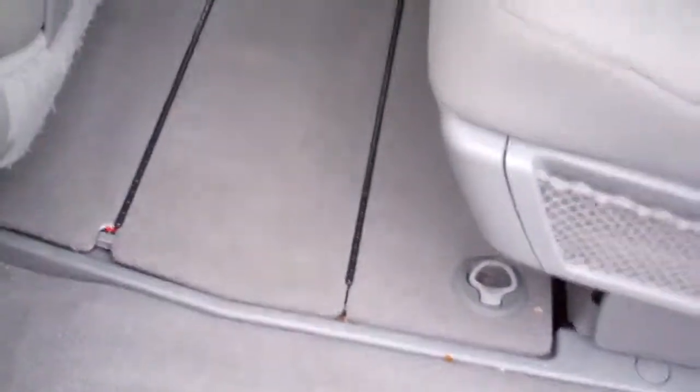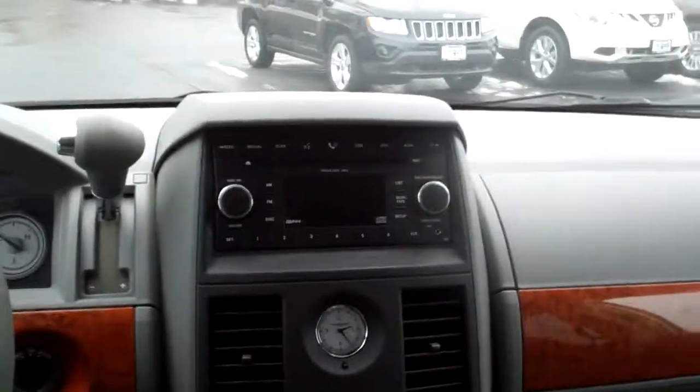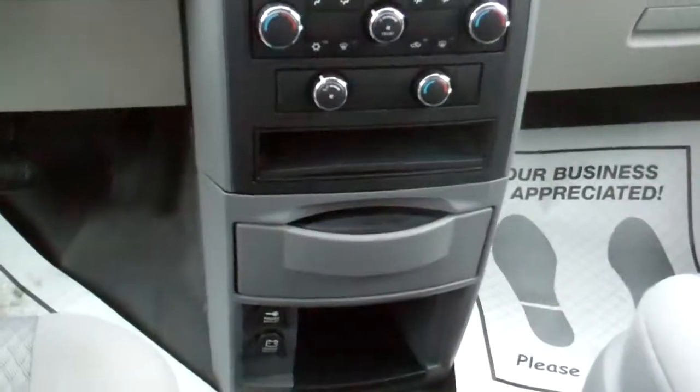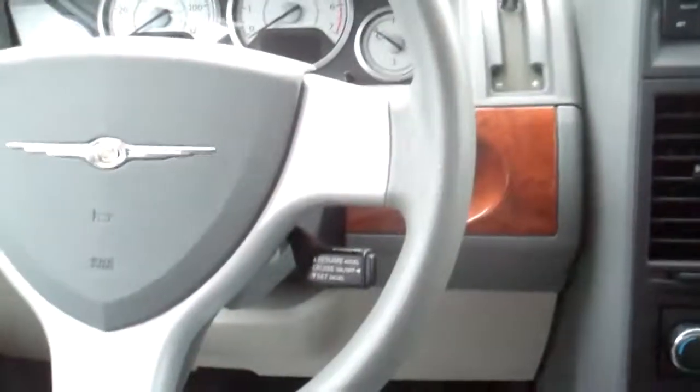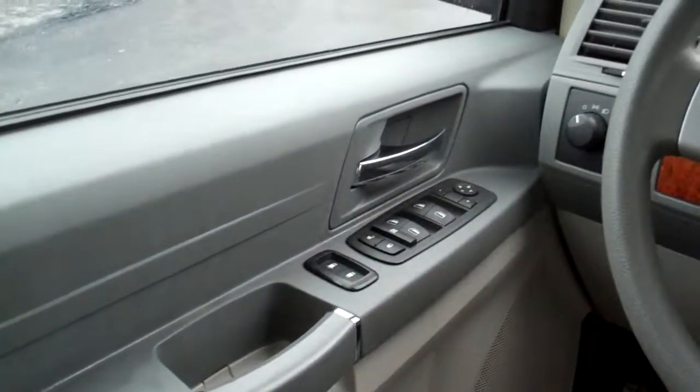Rear heat and air conditioning. These windows will also go up and down. Quad seating in the middle — that's where your other seats fold down into, or you can use that for storage. AM FM CD satellite radio. Power windows and door locks for the passenger. Dual automatic climate control, rear heat and air controls, power outlets, cruise control, big analog gauges, and power windows, door locks and mirrors for the driver.